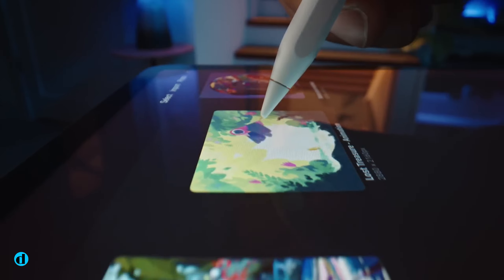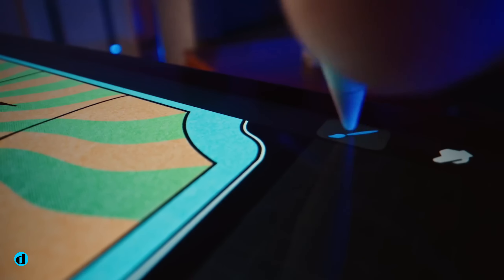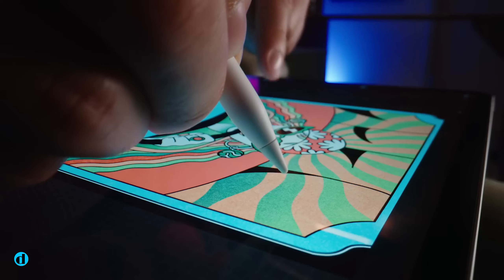Even with that in mind, this iPad is without a doubt the finest iPad for anyone looking for a tablet that will enhance their enjoyment of games, movies, and other media.